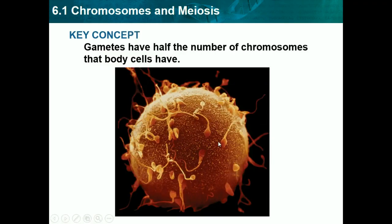Hello, this is Josh Patel, and today we're going to be doing chapter 6 in biology, which is all about meiosis and Mendel. Right now we're going to do 6.1, which is chromosomes and meiosis.